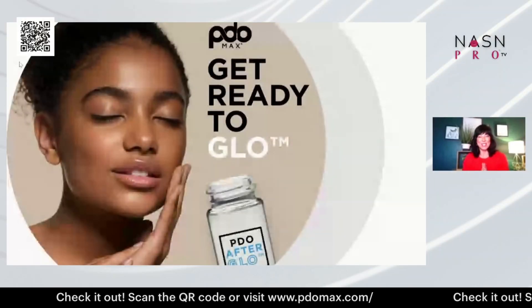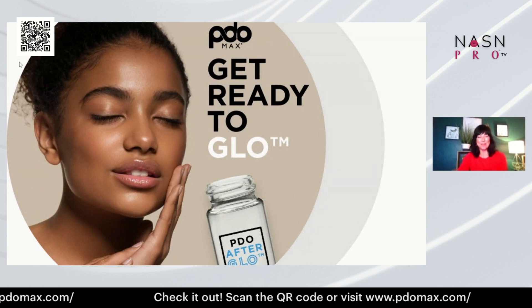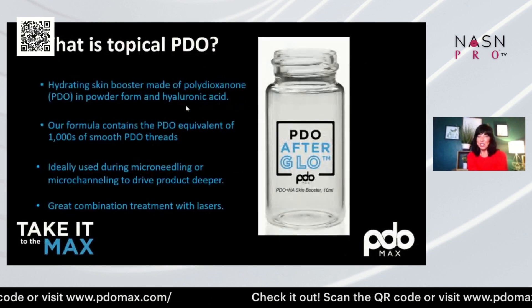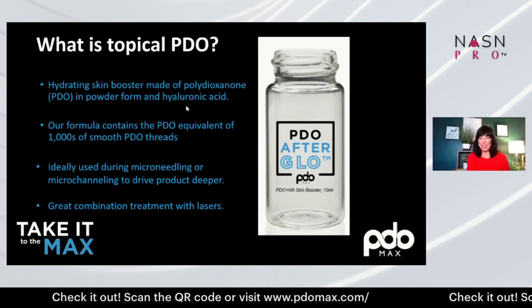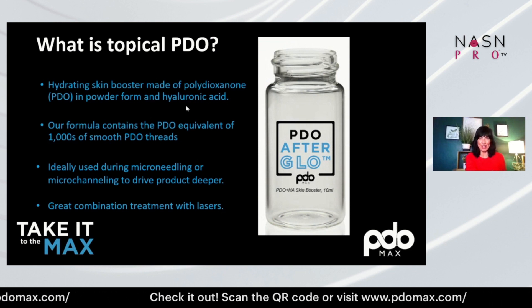I'm here to share with you something so exciting for the estheticians out there. Let's get started. This is PDO Max Afterglow. It's a topical serum that gives estheticians the opportunity to get their hands on thread technology. Let's talk about it.